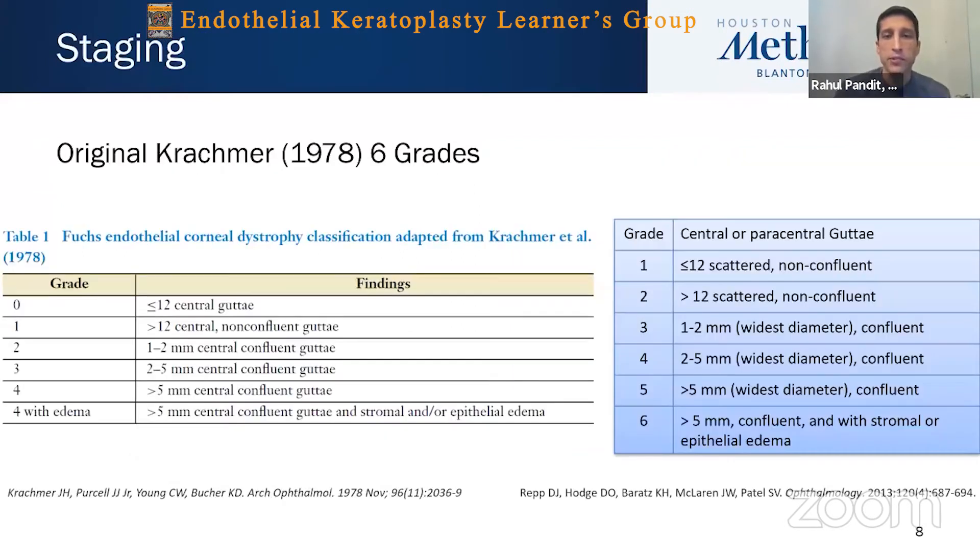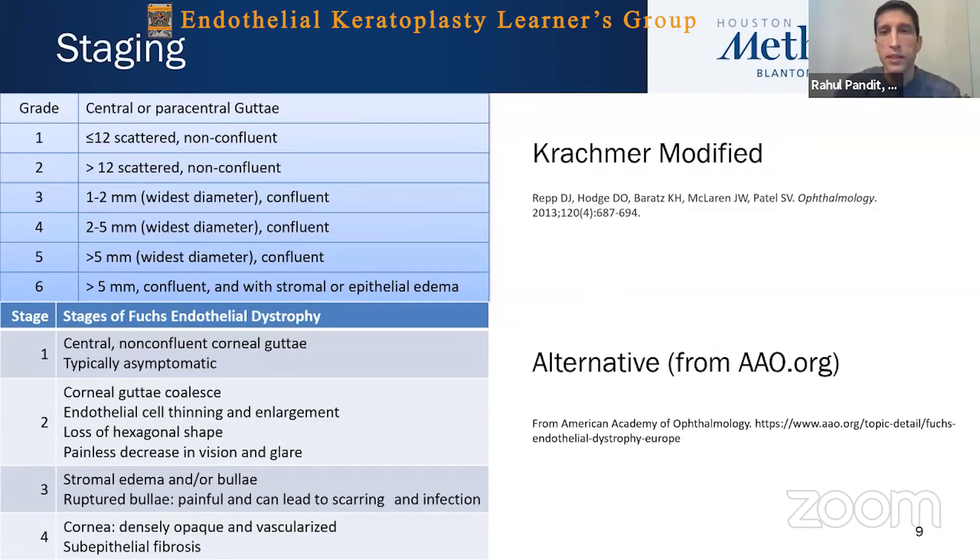Looking at grading scales, there are various ways of grading Fuchs dystrophy. We have the original Krachmer scale from 1978, which includes six different grades. This has been modified — instead of zero to four plus, we can call it one through six. There are other grading scales such as one from the Academy of Ophthalmology, compressing the first three grades and adding a fourth one which occurs in very advanced stages when you have subepithelial fibrosis and dense opacity in the cornea with severe stromal disease.